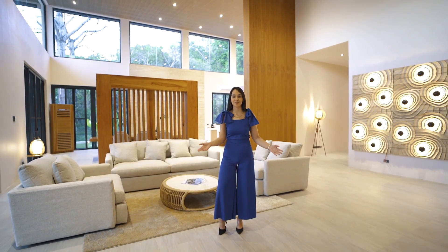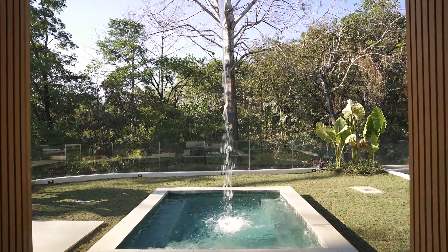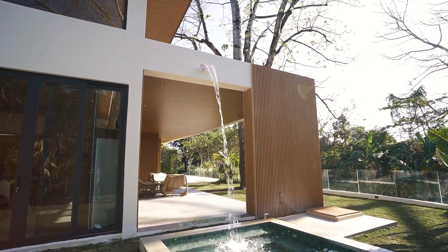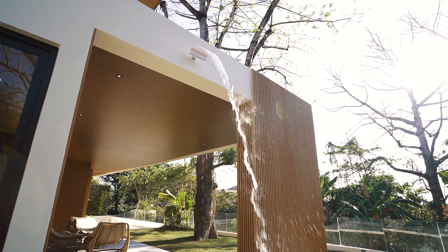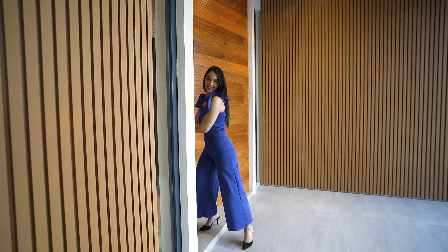This house boasts 8-meter floor-to-ceiling windows that let in plenty of natural light and offer breathtaking views of the nature around it. This home is outfitted with luxurious finishes and amenities that are sure to impress.